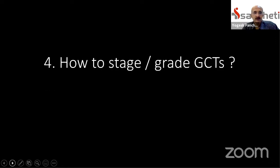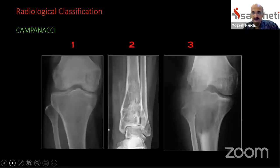Thus, it is always mandatory to do a biopsy before we decide to undertake any major surgical intervention, because this may complicate the patient's situation in certain scenarios. Point number four: how to stage or grade giant cell tumors.